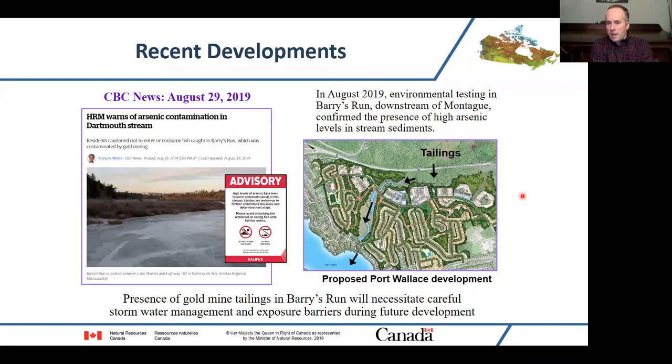Unfortunately, this also creates headaches for developers interested in lands close to Dartmouth and the Halifax urban core. One developer wants to build what's called the Port Wallace subdivision — a big mixed-use subdivision on the edge of Lake Charles in Dartmouth. They realized the site was immediately downstream of the Montague tailings, and a watercourse called Barry's Run runs all the way through the proposed development and is also full of mine tailings. The city is currently trying to figure out how best to deal with that legacy contamination. Whether near Montague or other sites in the province, this is an important thing that modern developers and future mine operators really need to pay close attention to.